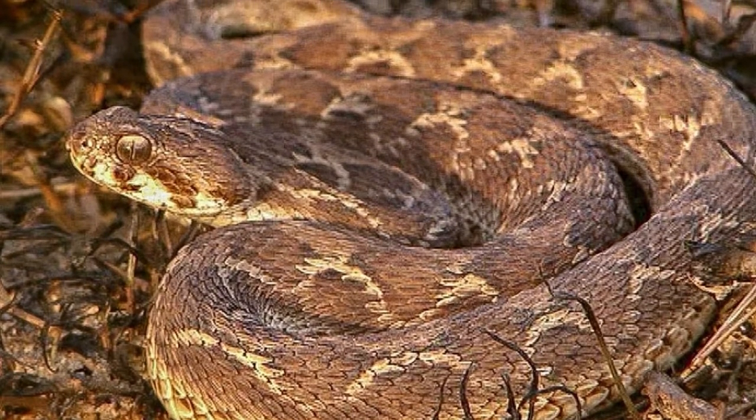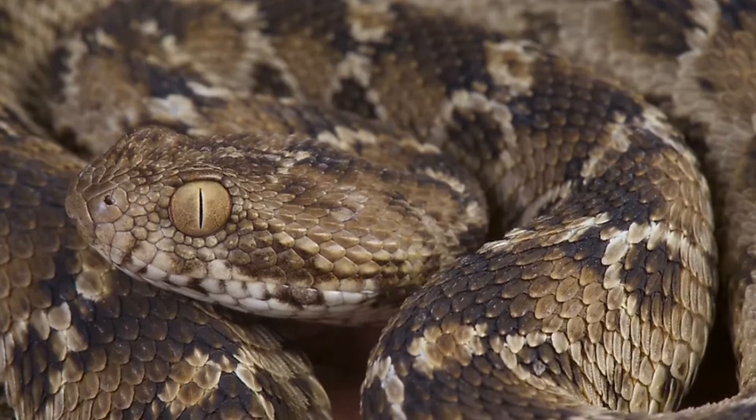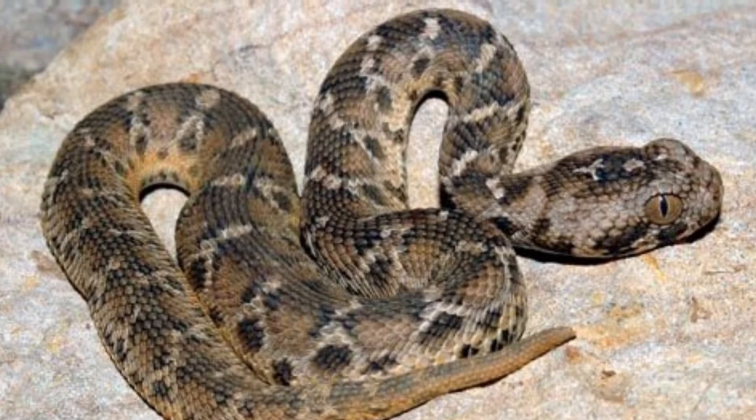The epithet for the Egyptian saw-scaled viper comes not from the country of Egypt, but from the pyramids. Types of carpet vipers are found in Asia, Africa, and the Middle East.